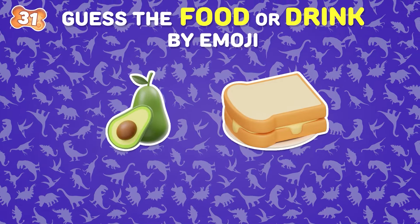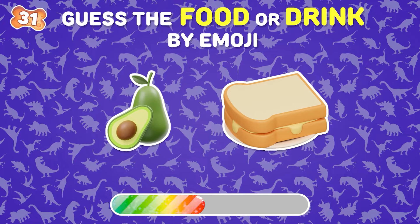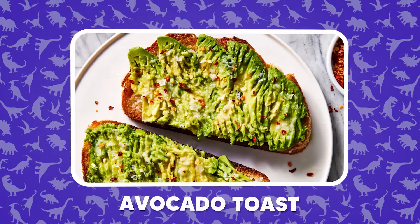Spot the food through these emojis. Avocado toast is the answer.